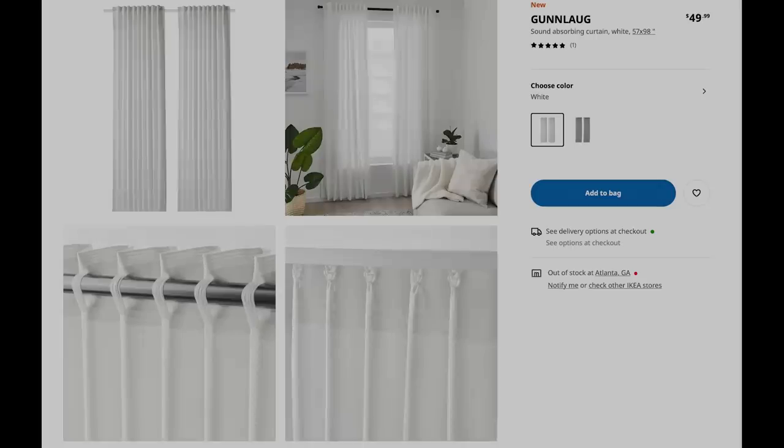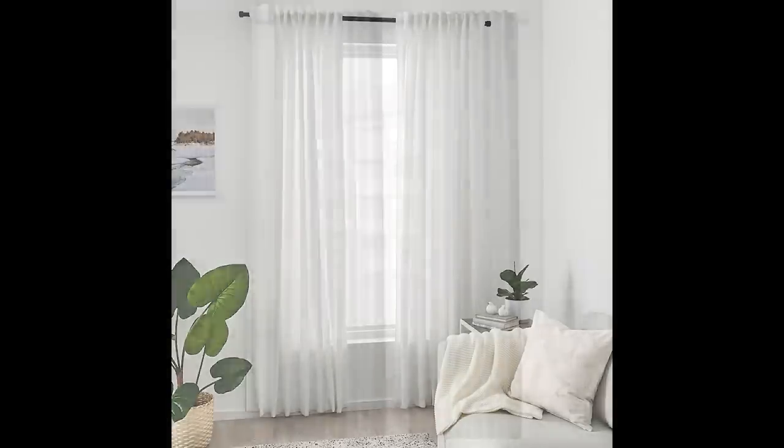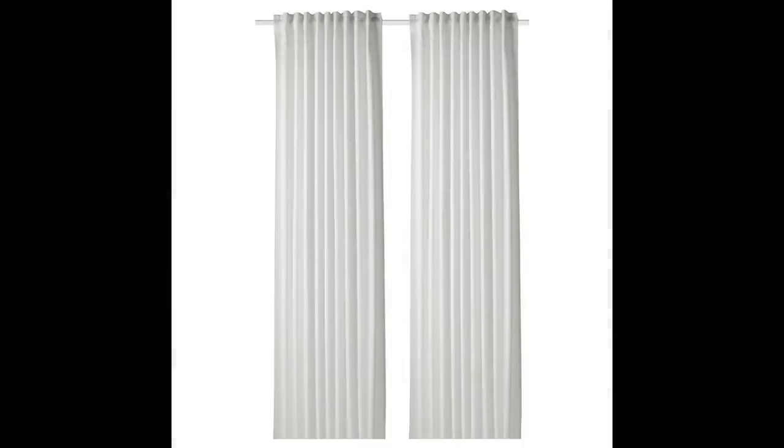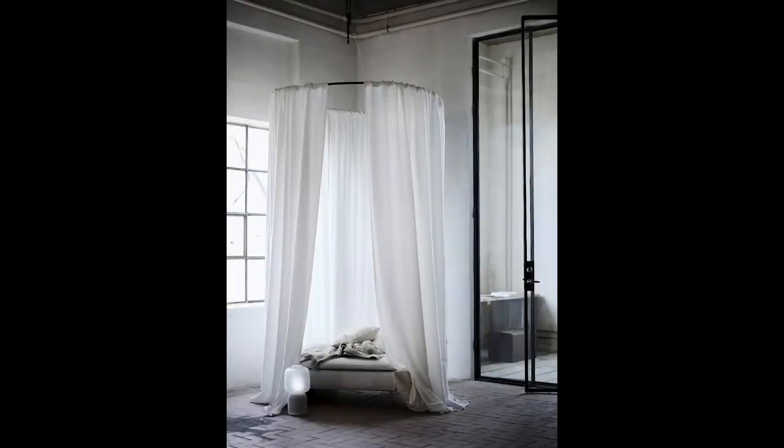Next up, I've got the Goonlog — these are $49.99 for the 57 by 98 inch length. They come in white and they come in gray, and they are a sound absorbing curtain. I love the texture on these and I love the simplicity. As you can see, even in my own room, we haven't had curtains in here for a while and I've been telling my husband it will soften the room. Curtains like this in a nice frothy white will really add a sense of warmth and sophistication, and really help the room feel complete and fresh.